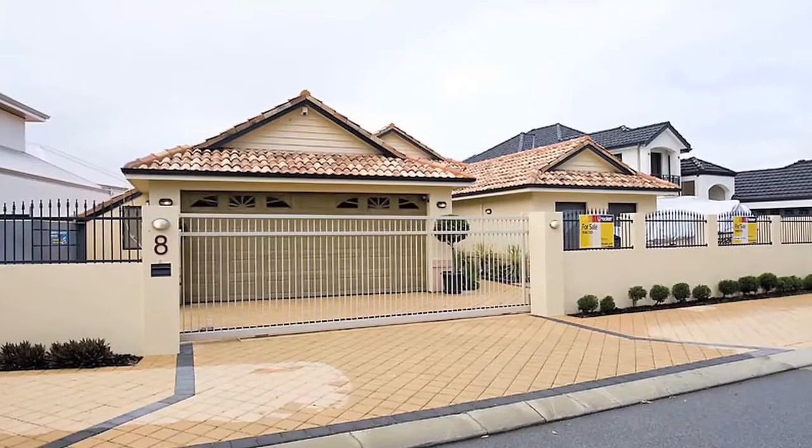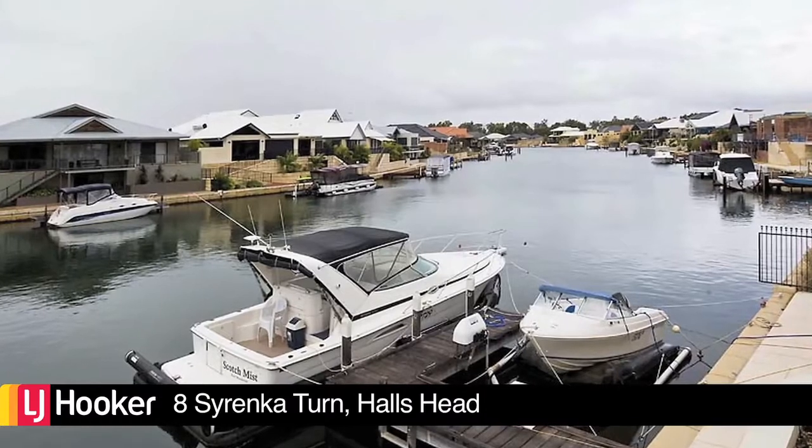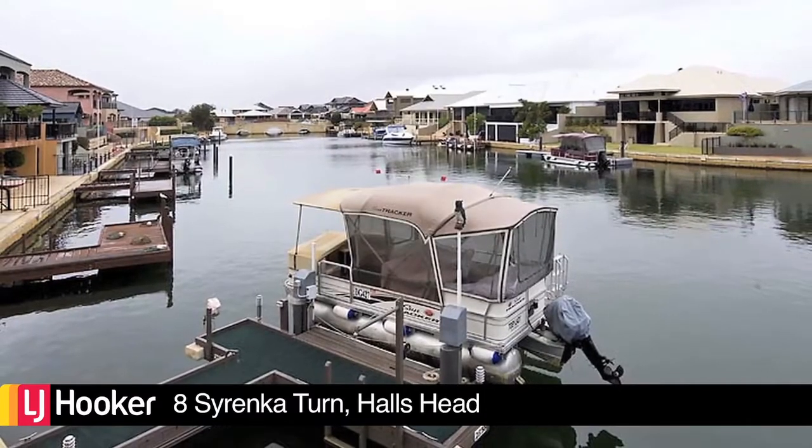You know you've made it when you move into this executive waterfront home, designed to cleverly maximise the views along the canals in both directions with a protected aspect.